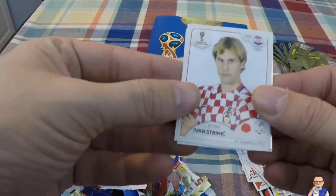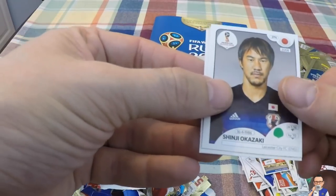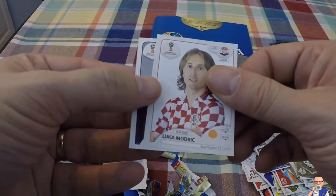Okay folks, the last few here. Ivan Strinic for Croatia and Sampdoria. Shinji Osako for Leicester City and Japan. Egypt team badge. Luka Modric for Real Madrid and Croatia.